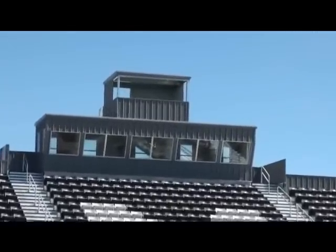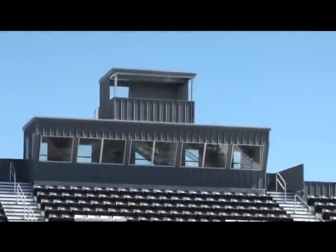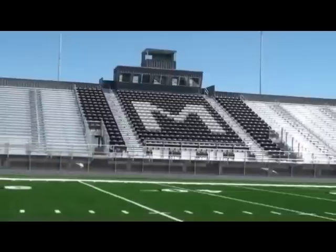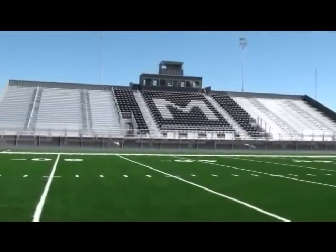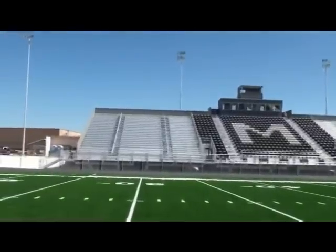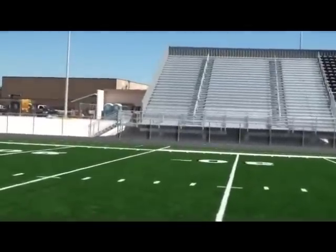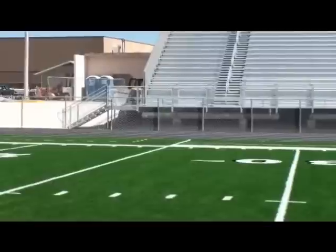The new press boxes are on top. We're trying to get everything ready for our first home game September 3rd against Portales, a week from tomorrow night. The bleachers are really something we're proud of — there's going to be plenty of room for everybody. We've got a new track surface and they're actually painting the lines and markings on it as we speak.